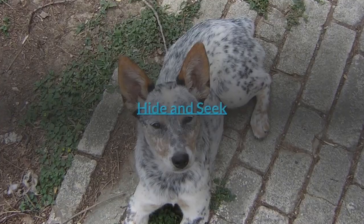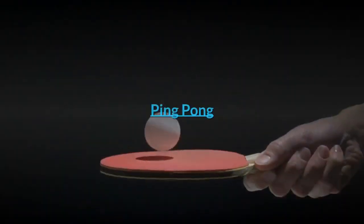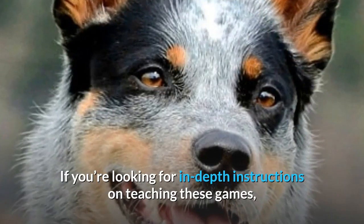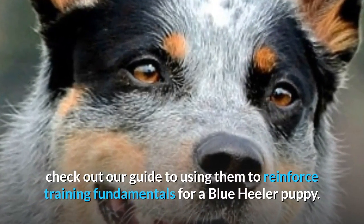Fetch. Hide and Seek. Tug of War. Find the Treats Game. Ping Pong. If you're looking for in-depth instructions on teaching these games, check out our guide to using them to reinforce training fundamentals for a Blue Heeler puppy.